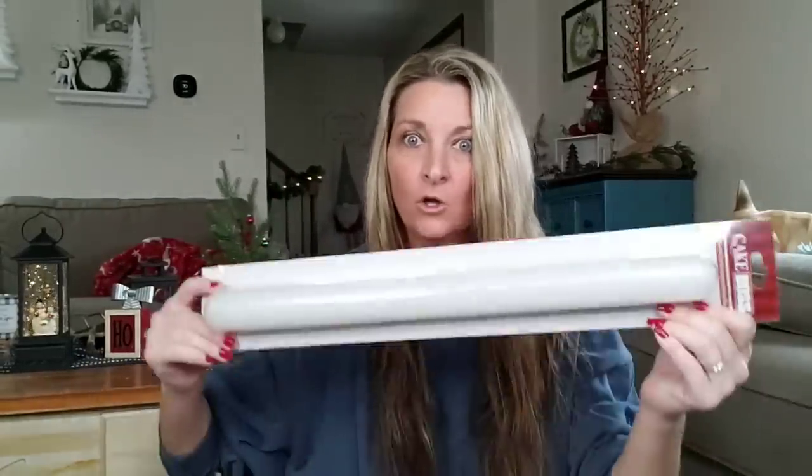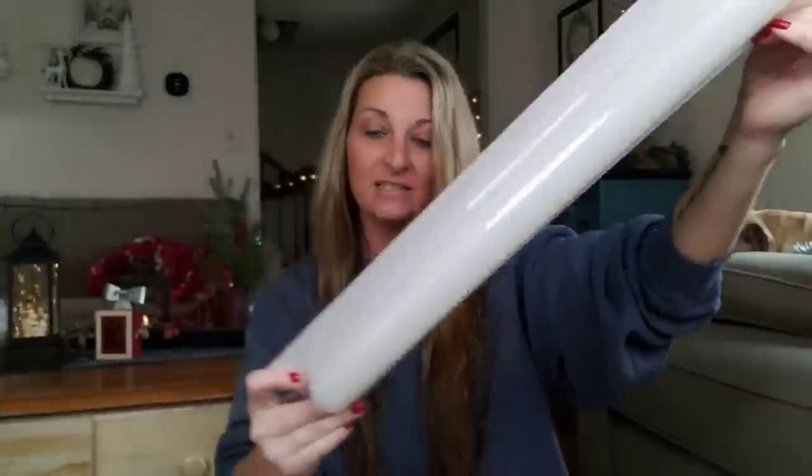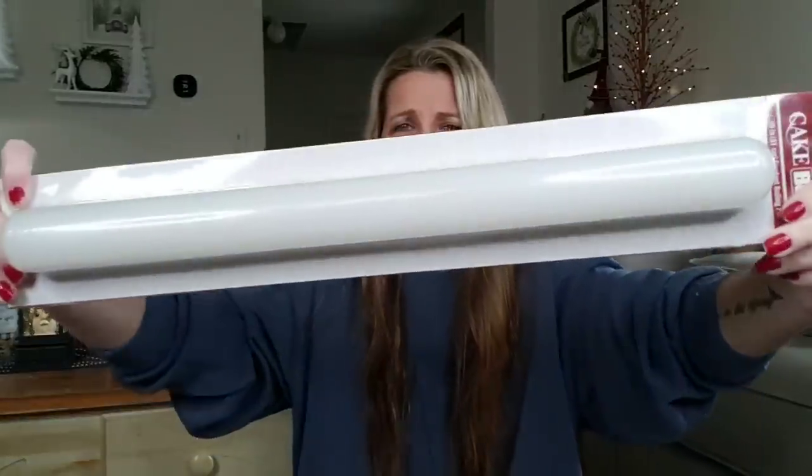At first I'm like, what the heck is that? This is a twenty-inch gum paste rolling pin. Roll gum paste smoothly and evenly — the extra long length lets you roll an entire sheet at a time. Also great for rolling pie crust and pastry dough. Just in time for the holidays. Hallelujah.